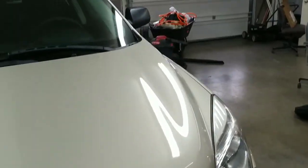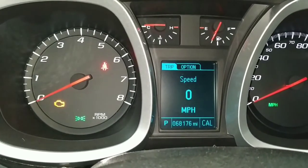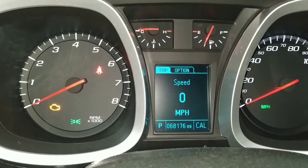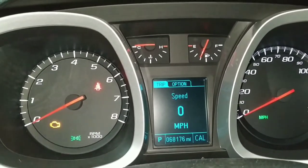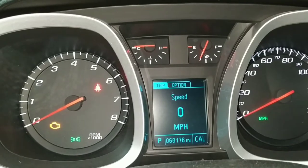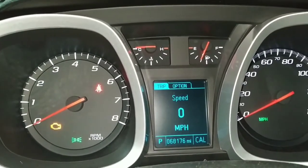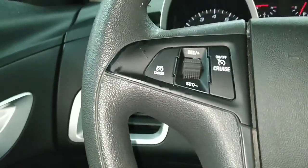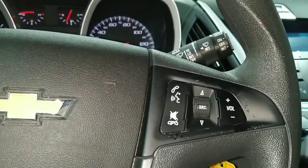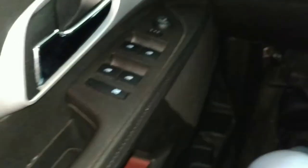We're going to get inside the vehicle and check out all the bells and whistles. Just like with our previous video, we're shooting this indoors so I'm using the floodlight on the back of the phone to light things up. We've got 68,176 miles on this Equinox. This is a tilt steering wheel, with cruise controls over here, stereo controls, and Bluetooth controls.